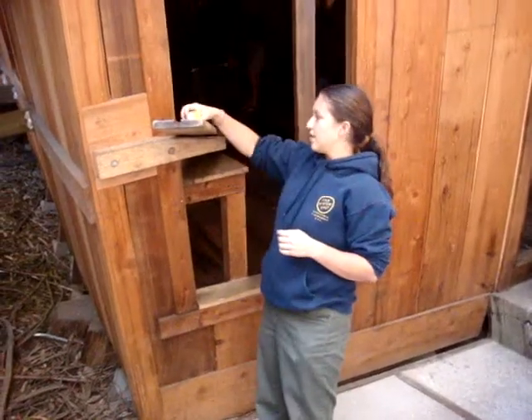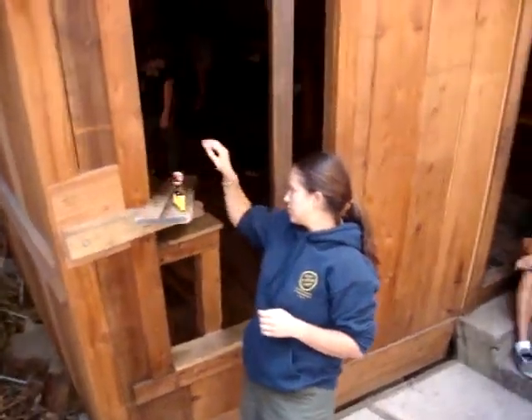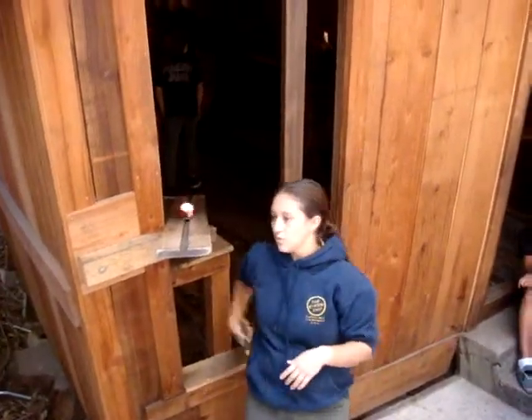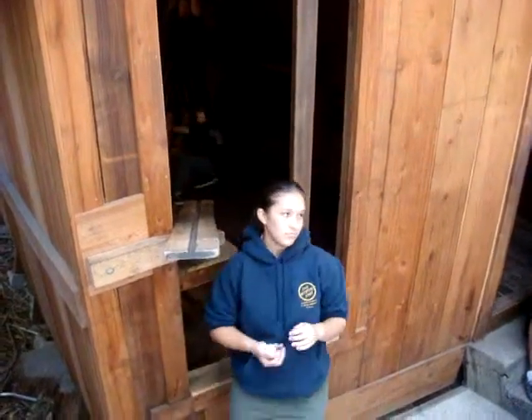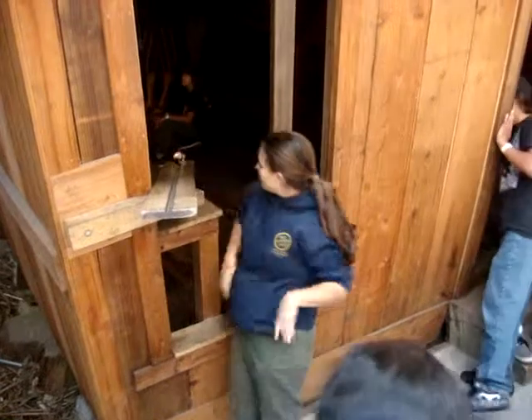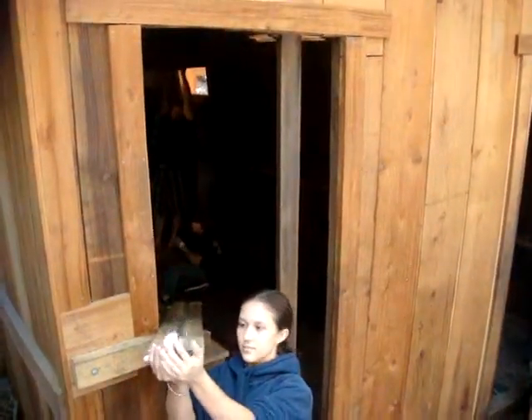I take my ball and roll it inside there — it should just stay there, but it likes to roll right back out. I put it at the end of the board; it does the same thing, rolls back out. Magic.